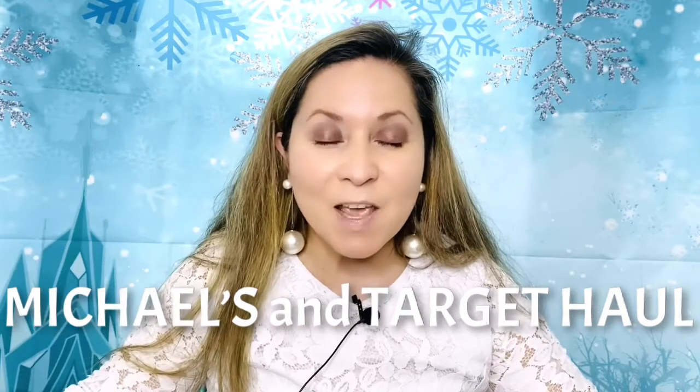Hi everybody, this is Kathy, welcome back to my channel Kathy's Favorite Things. I apologize I'm wearing the same clothes, but I did tell you I had another haul coming up. This is going to be a combined Michaels and Target haul — just a few little things from each store that I want to show you, in case you want to go grab some before they run out.